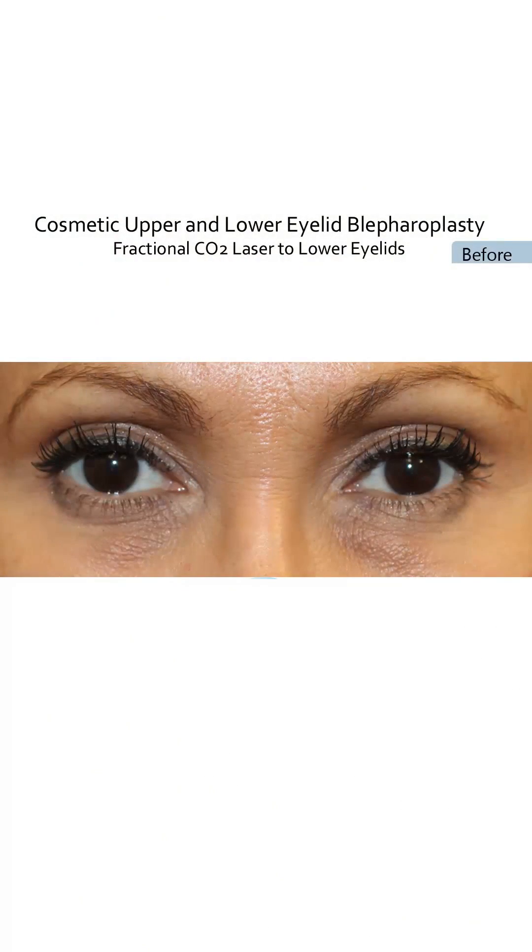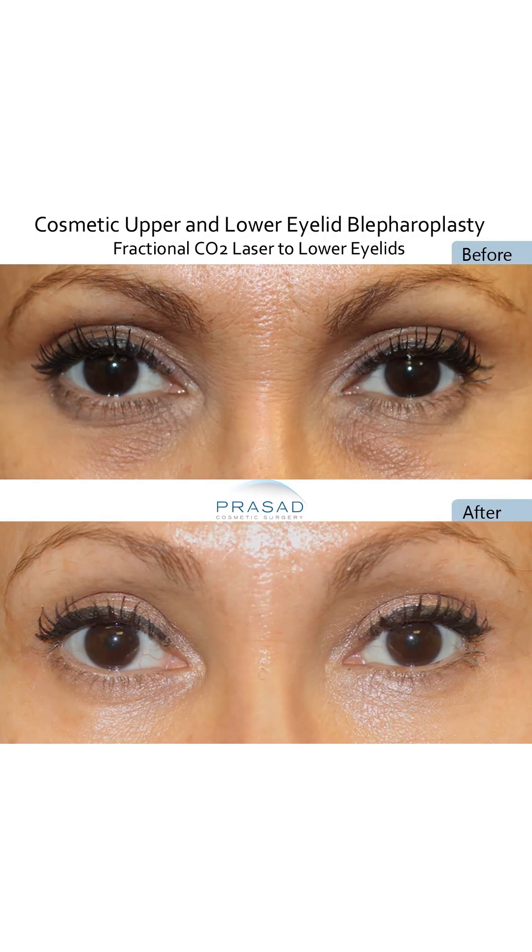In addition, I use this technology to treat discolorations which are often associated with the fine lines and loss of collagen caused by excessive sun exposure.